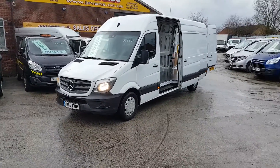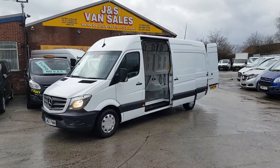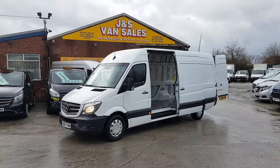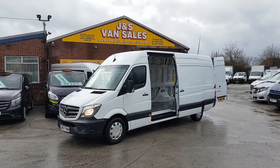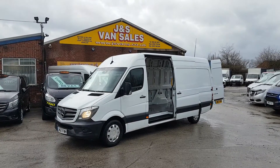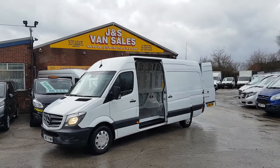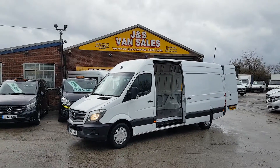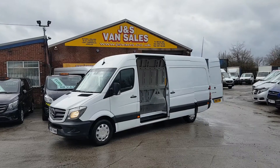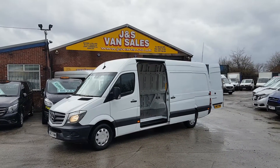Welcome to JNS Commercial Van Sales Limited. We have a choice of these in stock — they've come direct from Mercedes-Benz from a large PLC company. One owner, long wheelbase, 4-metre high roof Mercedes-Benz Sprinters, the 314s, 140 brake horsepower Euro 6 low emission zone engines. Nice clean vans, come direct from lease, well maintained, just been on service programs.